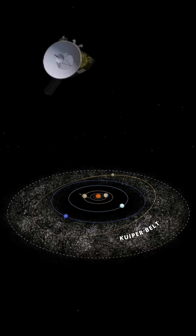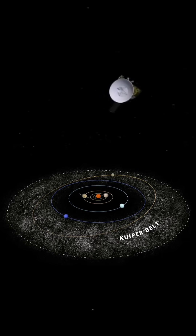Now, New Horizons is flying through the Kuiper Belt and should be operating until the 2030s.